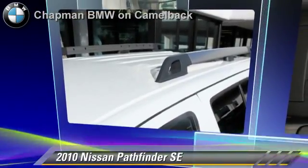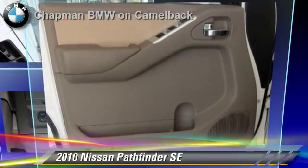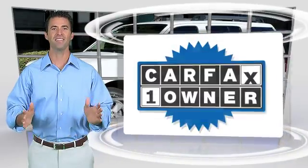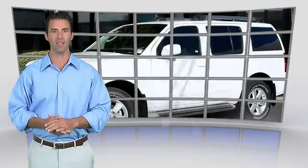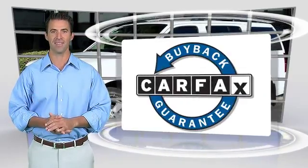Give us a call to schedule your test drive today. This is a one owner vehicle with the Carfax vehicle history report. Be sure to find a complimentary copy of this report online or contact the dealership. This vehicle qualifies for the Carfax buy back guarantee.